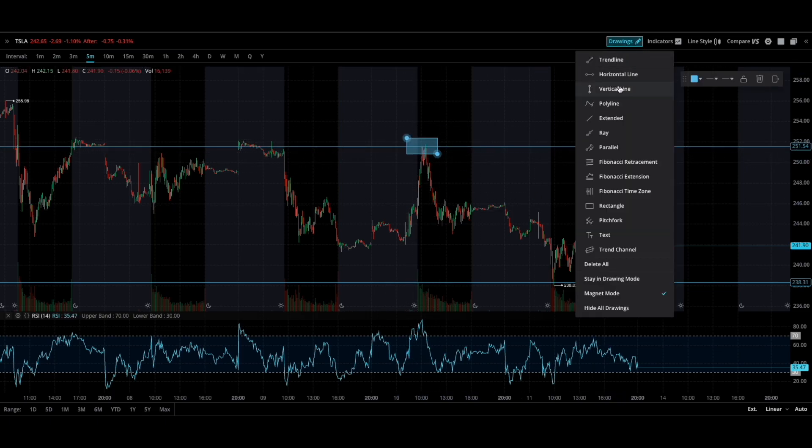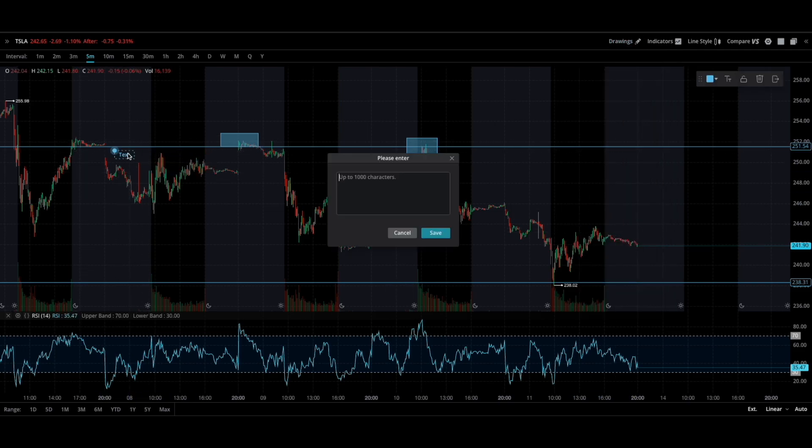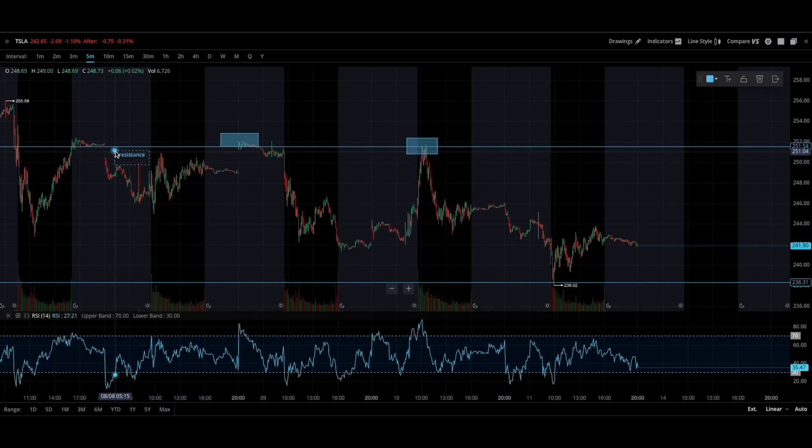There's resistance here, and there is also resistance right here. And then lastly, we have resistance right here as well. So looking at this resistance — this whole area right here, right here, and then right here.